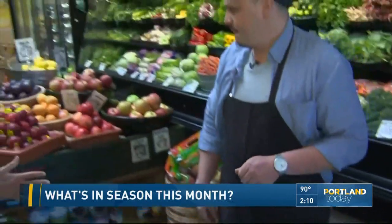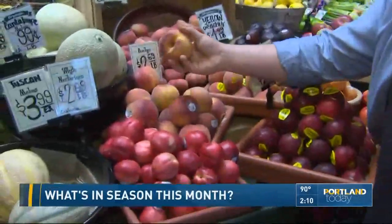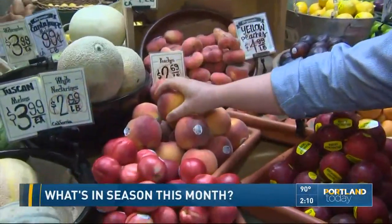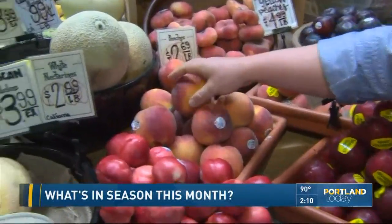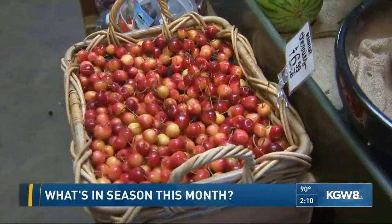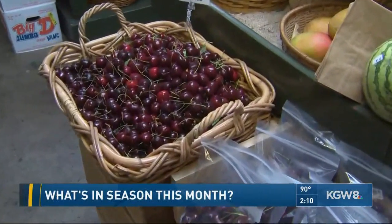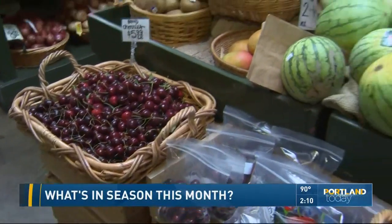Nick, you have beautiful produce here — look at all these plums, peaches, all this stuff. What is the best thing we should be buying right now? Right now there's so much great stuff coming from the Hood River area and Washington. These fresh Washington peaches are incredible — they're super ripe and delicious, incredibly sweet. We've also got Rainier cherries from Hood River, and a bunch of different kinds of sweet red cherries like Lappins and Esquinas, which all have slightly different flavor profiles but are all really sweet and great right now. And we've got Bings over here too.